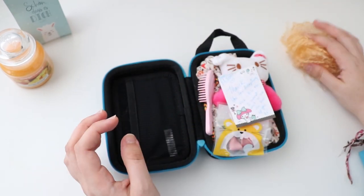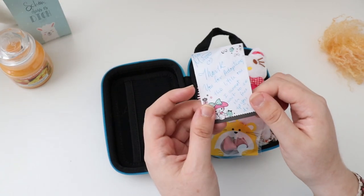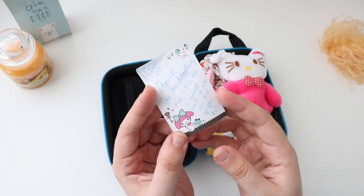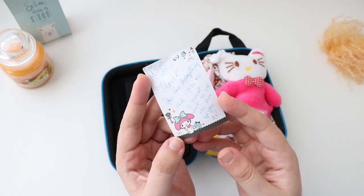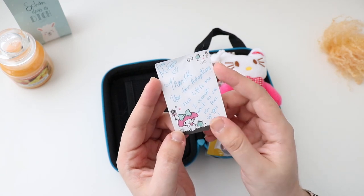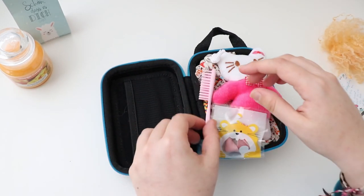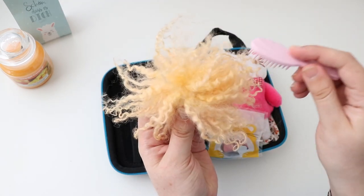Thank you so much, MIMS! Now the little note. It says: "Thank you for adopting this little one, I cannot wait to see the face-up you do." Oh, thank you so much, hun — I can't wait to make the face-up for her either. I'm very excited about it. A tiny hairbrush — always needed!